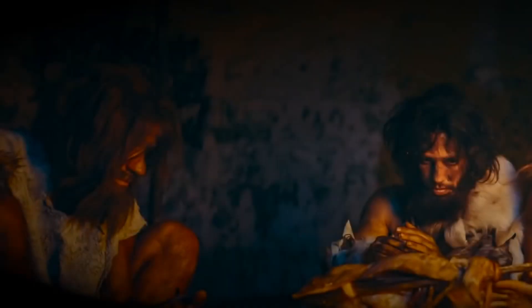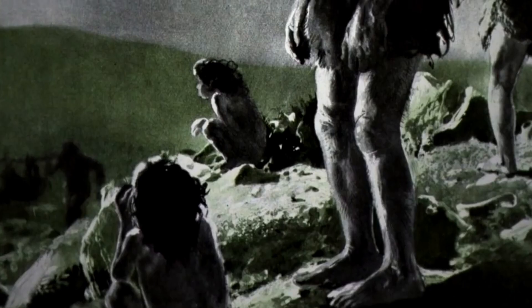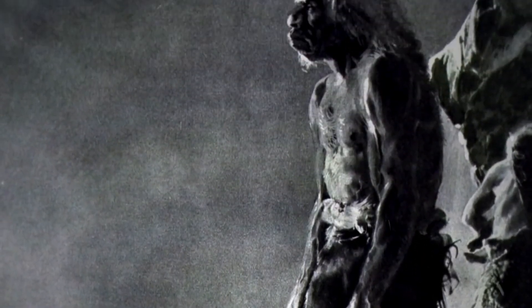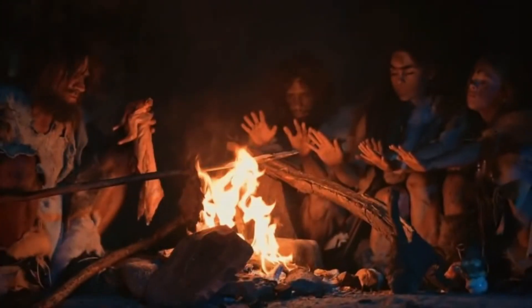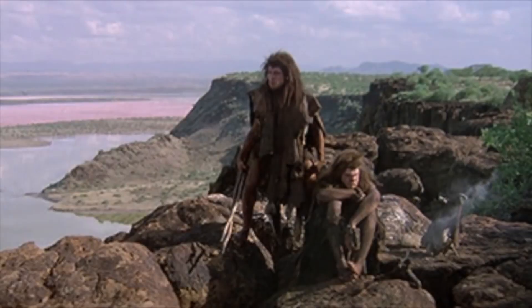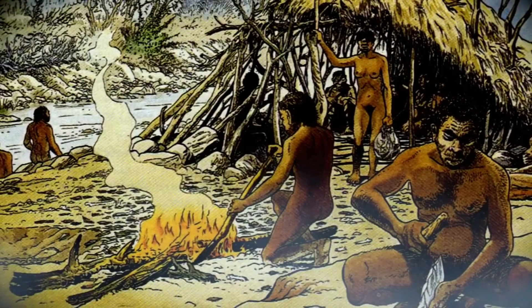Early African Homo erectus fossils, also known as Homo ergaster, are the earliest known examples of early humans with proportions similar to modern humans, including relatively long legs and short arms compared to the size of the torso. These characteristics, including the capacity to walk and possibly sprint for great distances, are considered adaptations to a life lived on the ground, indicating the loss of earlier tree-climbing capabilities.